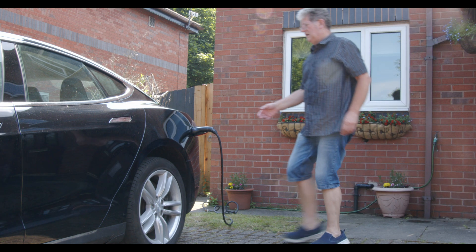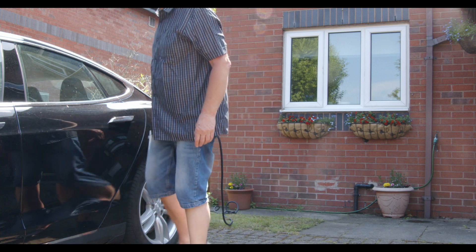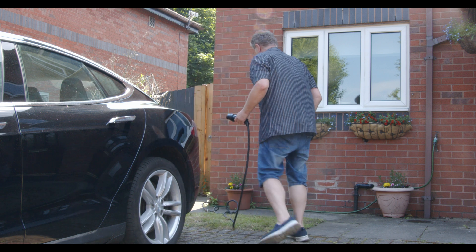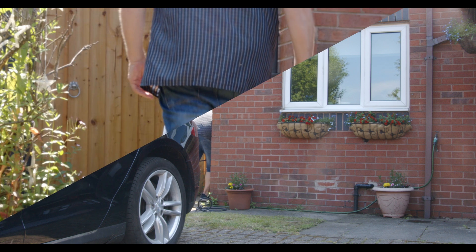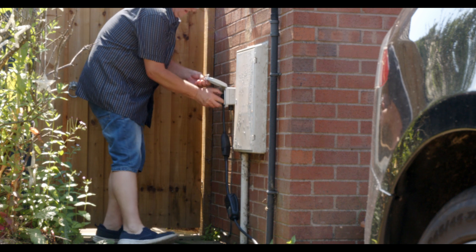Whatever you buy, I can guarantee that after just a few weeks you will never use them. All you need to be able to do is monitor the state of charge in your car to see if it's full or not, and that always comes free of charge with your own EV app.